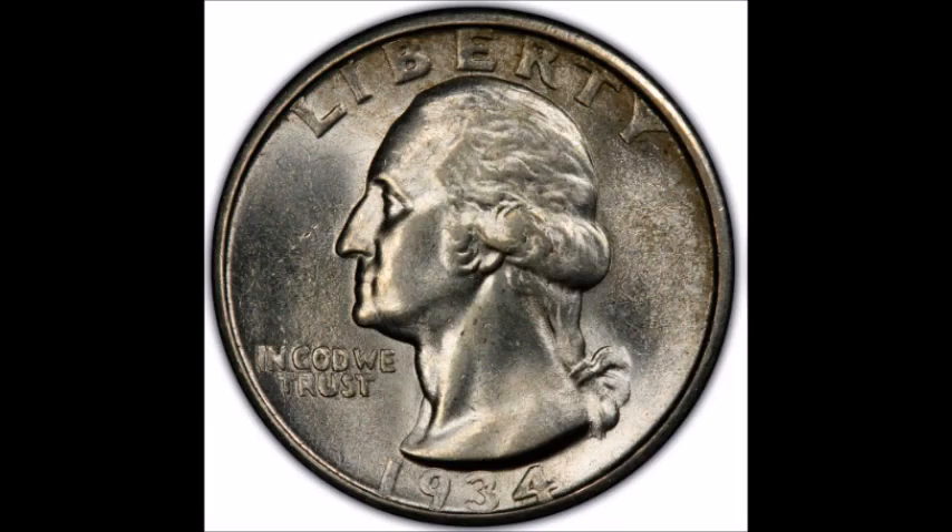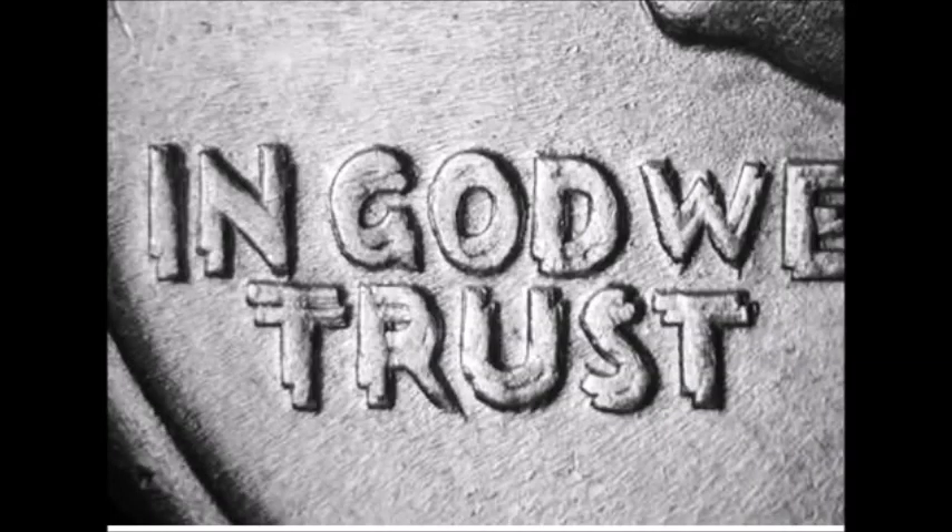First up, we are taking a look at a 1934 doubled die obverse — obverse meaning the front of the coin. This is listed as FS-101. Very strong doubling can be seen on 'In God We Trust,' the date, and on 'Liberty.'